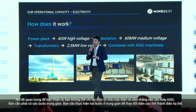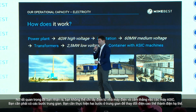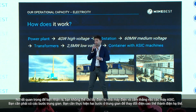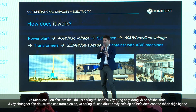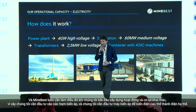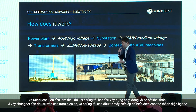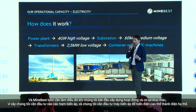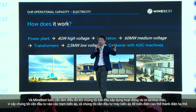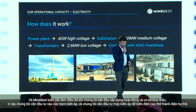It is very important for you to realize you cannot just take electricity from a power plant and plug it straight into the containers with the ASIC machines. You need to put in sub-steps — two steps in between to change the high voltage into low voltage electricity. MineBest always needs to do that when they start to build up an operation and a mining facility.